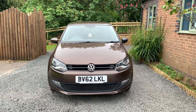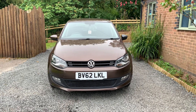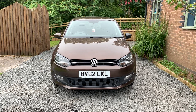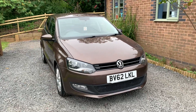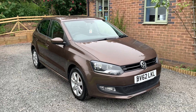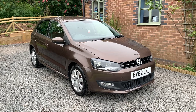Welcome to Dunleigh Car Sales. I'm Julian Haywood and this is our 2012 Volkswagen Polo 1.2 Match 5-door. This car has been in the same lady ownership for the last four years. The car has comprehensive service history — in fact 10 services to date. The car will be serviced on sale.